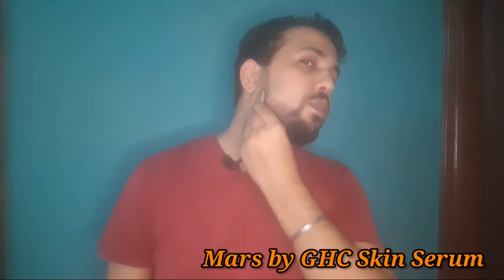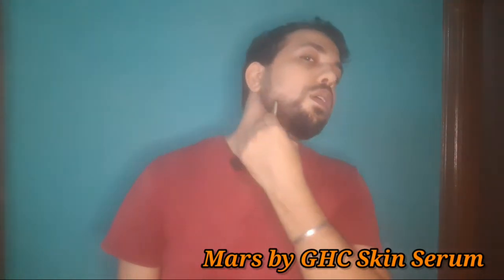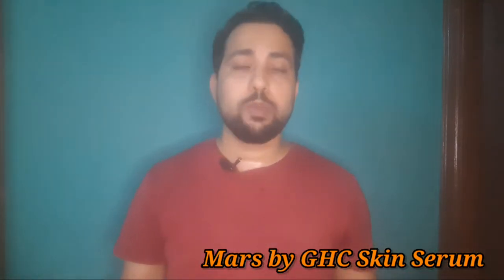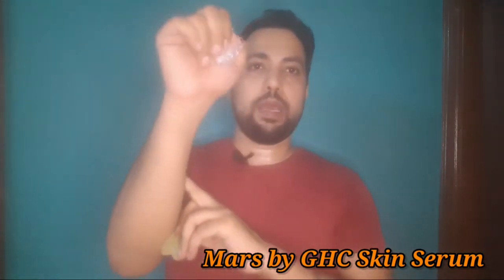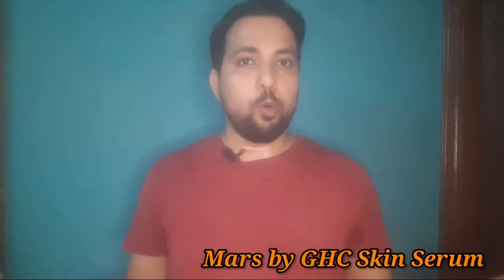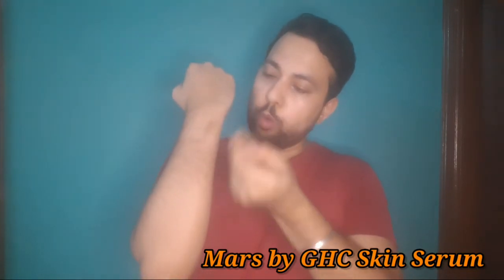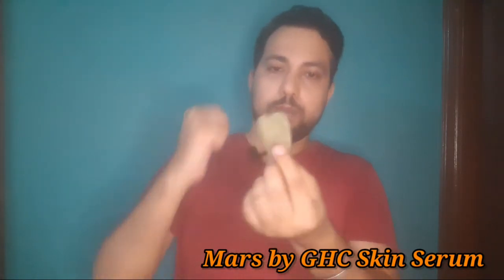This is how you roll along your cheekbone and jawline. If you want to maintain your jawline, this is how you roll it. You have to use it regularly for 30 days. Most importantly, it helps with physiotherapy, so if you have a problem with the bone, you can roll it along the back of the bone.